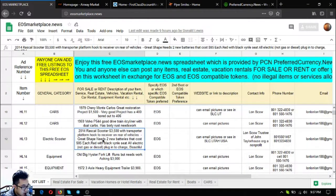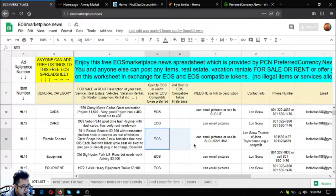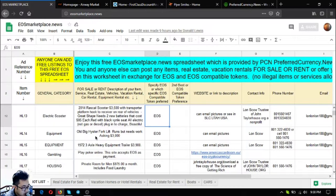The next listing is a 2014 Rascal scooter priced at $3,500. It's red with black metal seats and comes with a transporter platform that hooks to a receiver on the rear of vehicles. It's in very great shape, but it needs two new batteries at about $85 each. It's fully electric — just plug in to charge — no gas or diesel needed.